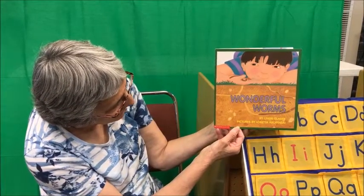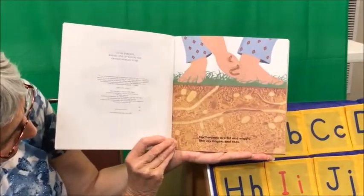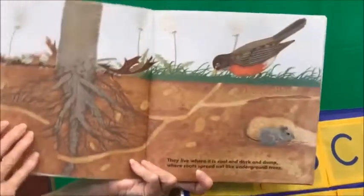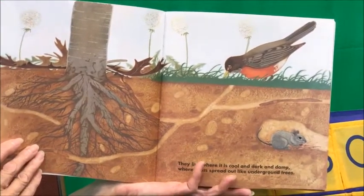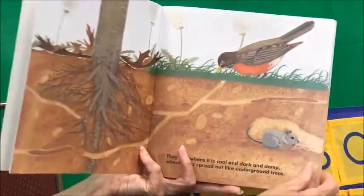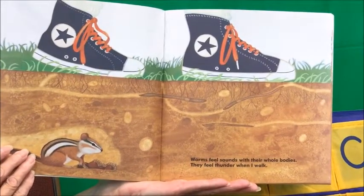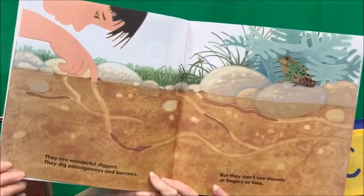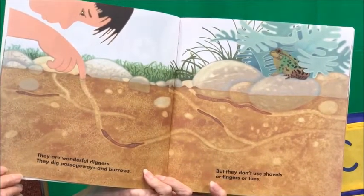So we're going to go over and I'm going to read you a story about worms. Today's story is called Wonderful Worms by Linda Glaser. Earthworms are fat and wiggly, just like my fingers and toes. They live where it is cold and dark and damp, where roots spread out like underground trees. There's a robin trying to look for a worm and a little mouse digging. Worms feel sounds with their whole bodies — they feel thunder when I walk. They are wonderful diggers; they dig passageways and burrows, but they don't use shovels or fingers or toes.